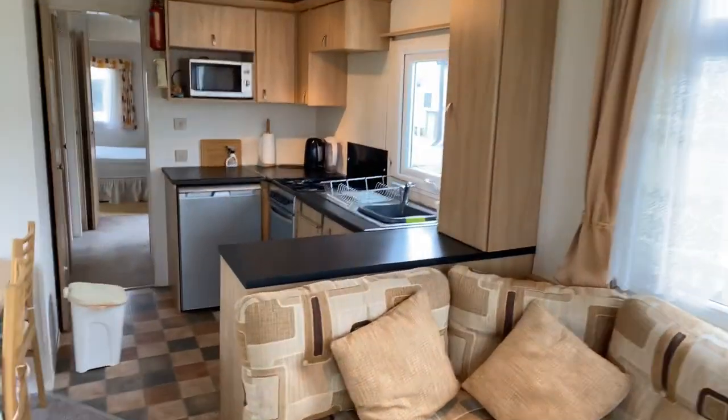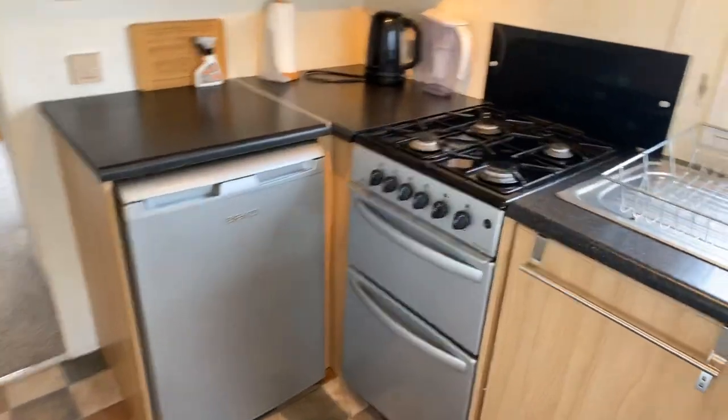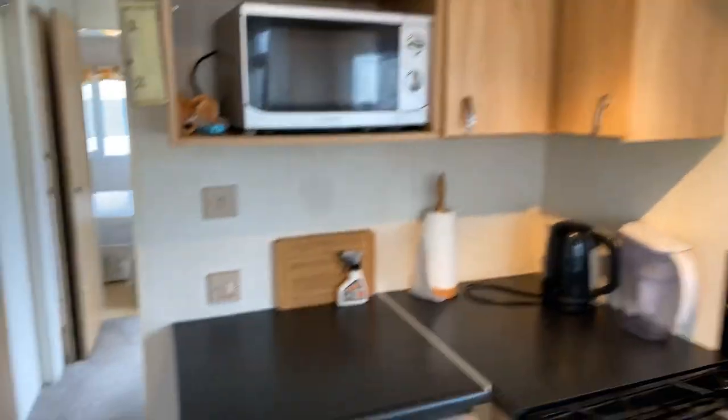You've got a decent sized kitchen. The fridge looks like it's new. There's your gas cooker with your hobs and then you've got a microwave just above. A door that closes you off from the rest of the holiday home.